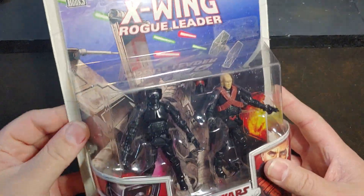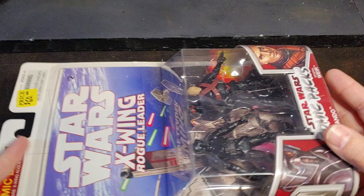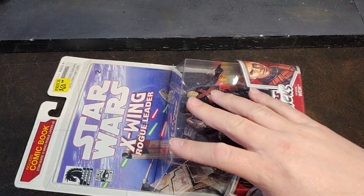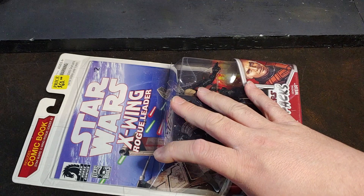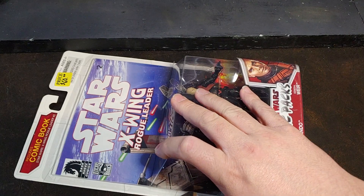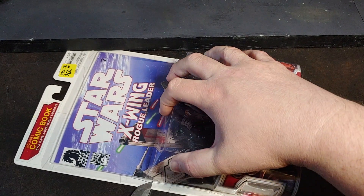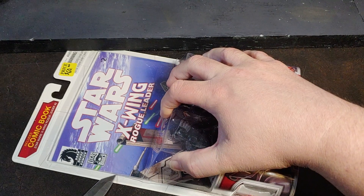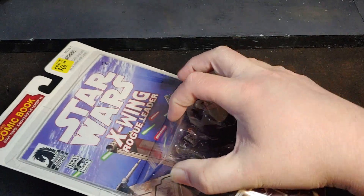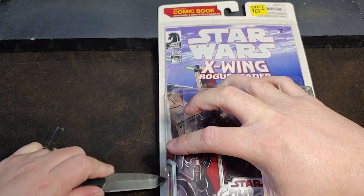But let's go ahead and get this little guy cut open and take a look at the figures. I did pick up locally at a little toy show that was going on from a local collector. I was vending at the show as well, so I came home with a lot less money than I was expecting, but I got a lot of really good stuff from him.